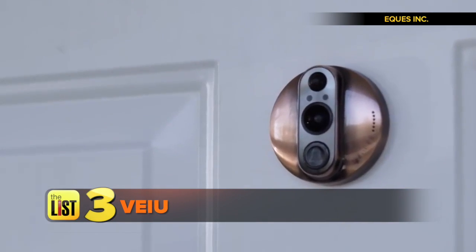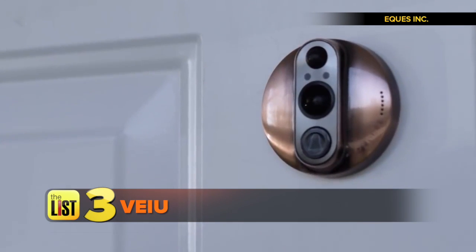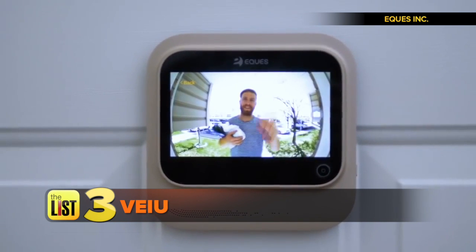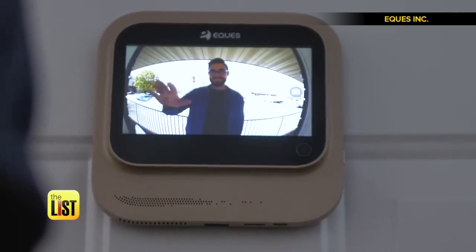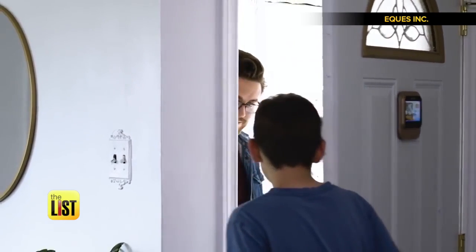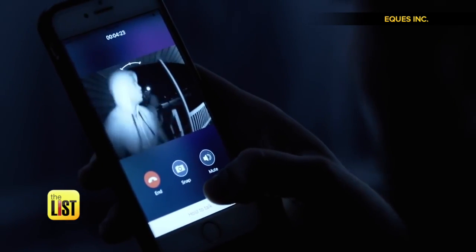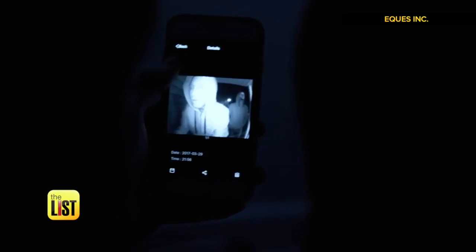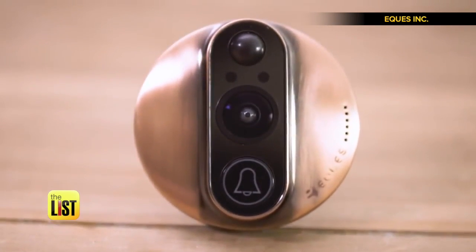Finally, check out View. Whenever motion is detected on your doorstep, View will notify your phone and give you a live video feed. View differs from similar doorbells because it comes with its own monitor. In addition to communicating with your smartphone, it also records video and can take a snapshot of who is at your door.